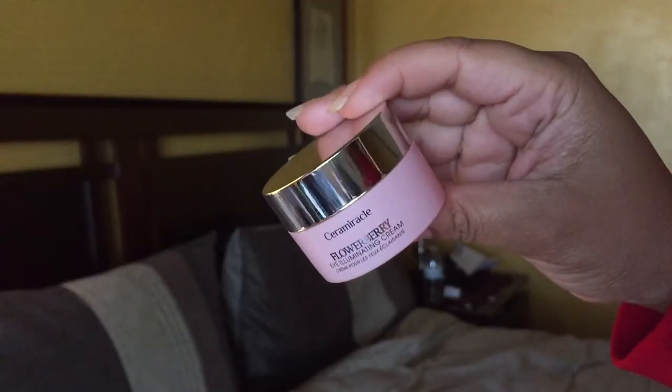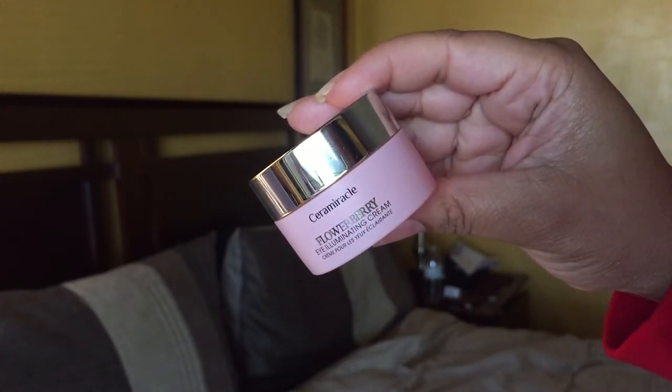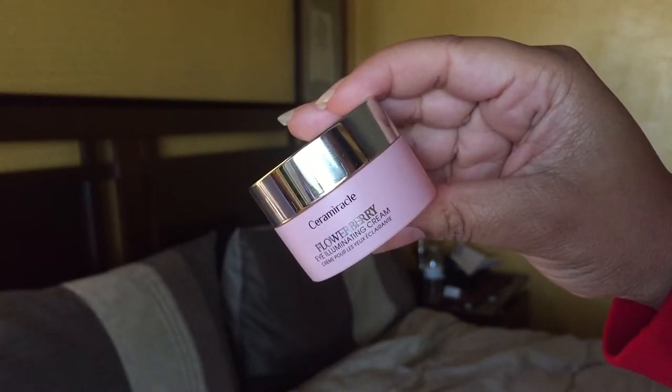This is from Sarah Miracle — none of these are sponsored, by the way. This is the Flower Berry Eye Illuminating Cream. Let's open it up — we don't look at boxes, we look at what's inside. It's what's inside that counts. It's not scented, which is a good sign because we don't want that so close to our eyes. It has an expiration date of 2021 — I love products that have an expiration date because it tells me the product is still active.